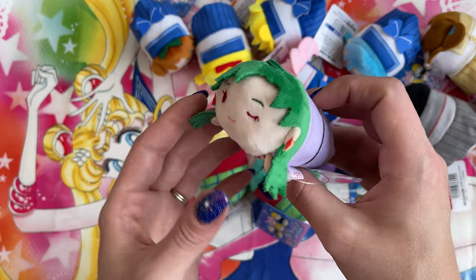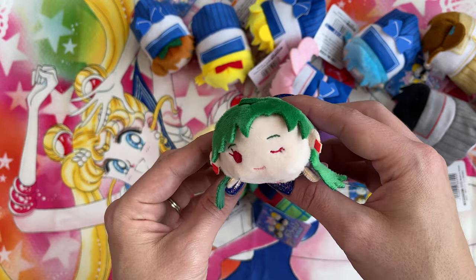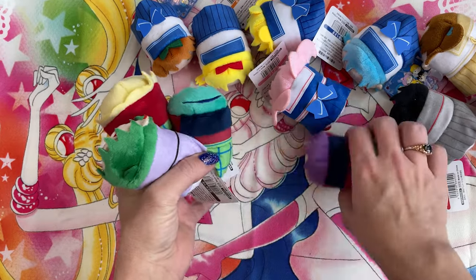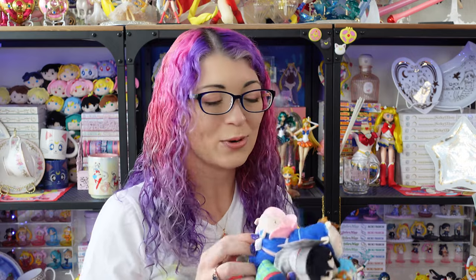And then we have of course Setsuna, one of my faves — she's such a badass. Those are all of the Ote Damas in their school uniforms. These are such a cute collection and I'm so happy that I have them to add to the rest of my Ote Damas, which you can see stacked up over there.